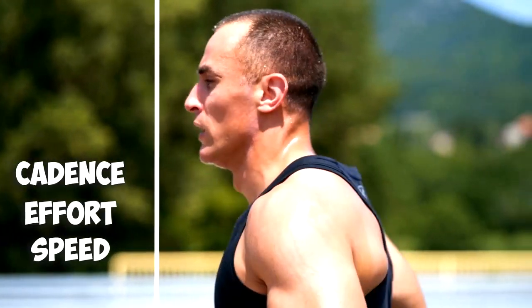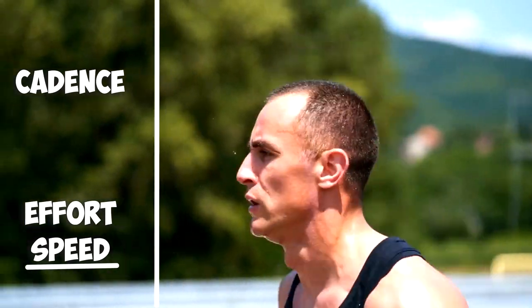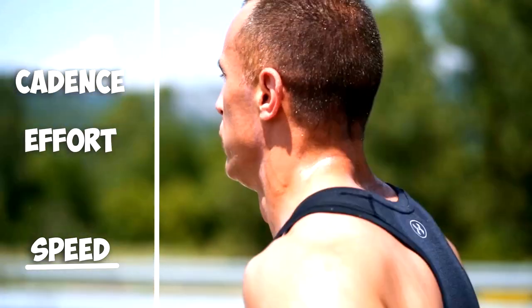For example, if I try to increase my cadence but remain at the same speed and my effort levels increase, I've probably overshot the mark and I'm running at a cadence higher than my optimal range. The simplest way to increase cadence is to consciously take shorter steps. Doing this on a treadmill is a perfect way to retrain because it ensures you stay at a constant speed and don't make the mistake of just running faster.